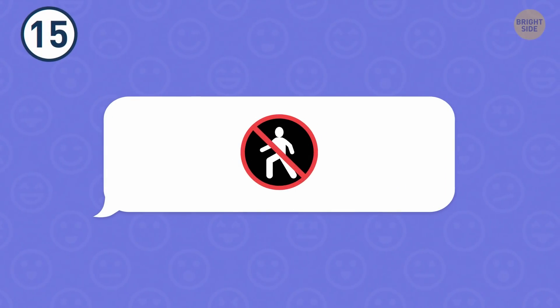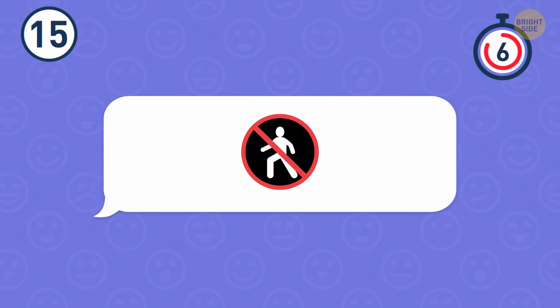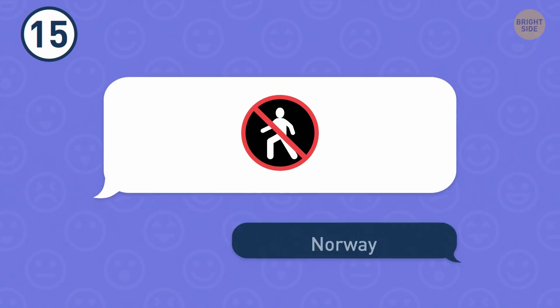Number 15. Try to understand what country is hidden here. It's Norway.